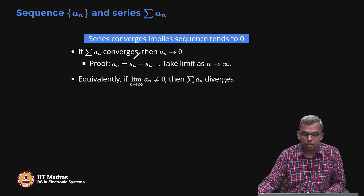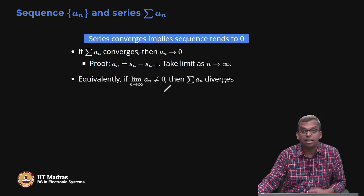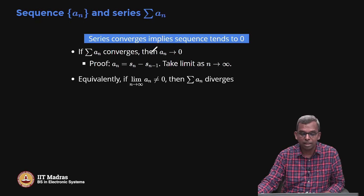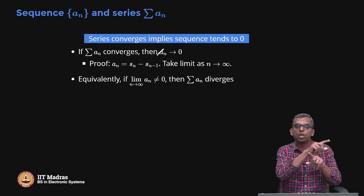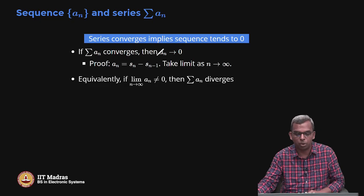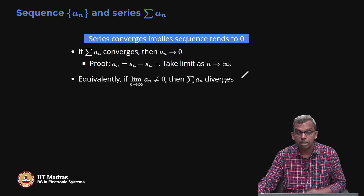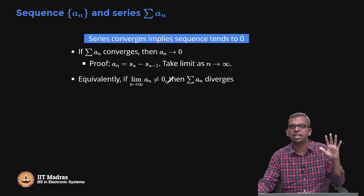Equivalently — by contrapositive — if the sequence does not converge to 0, then the series must diverge. So if the limit of the sequence is non-zero, the series will diverge immediately. This can be a useful divergence test: the limit of the sequence had better be 0. If it is not 0, the series diverges.